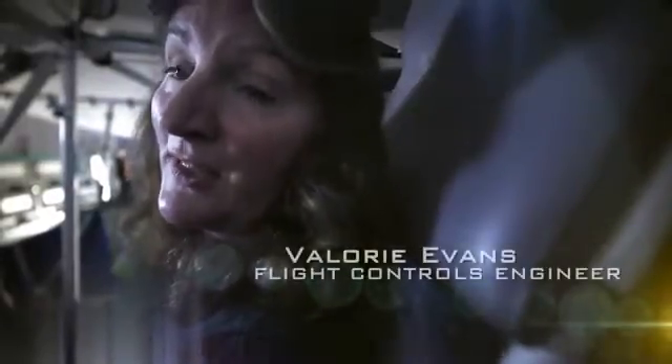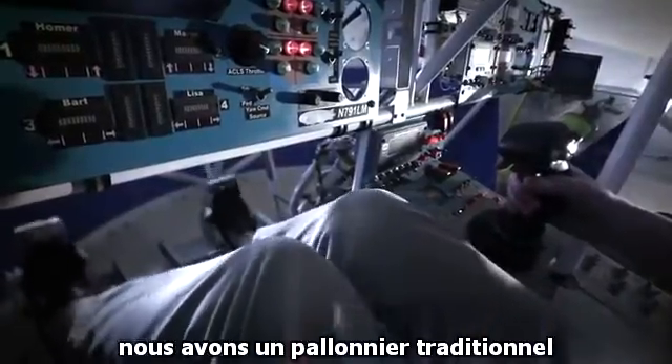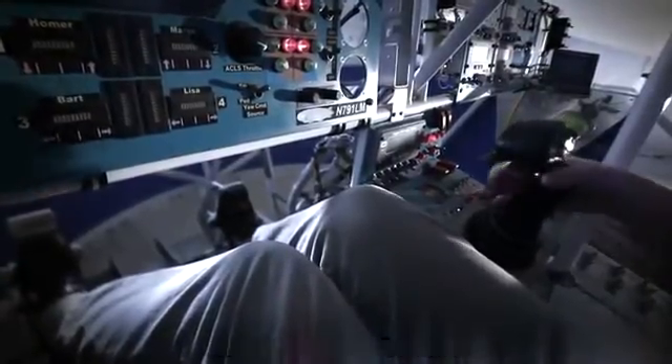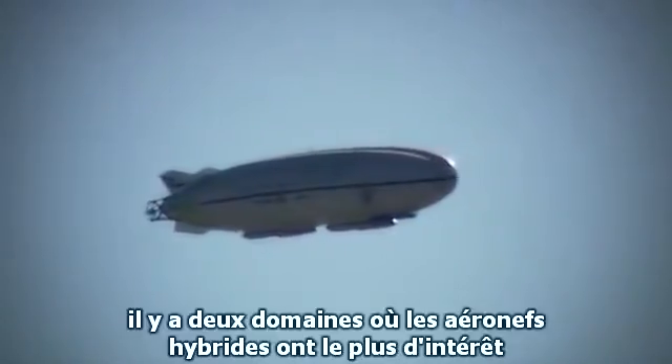This vehicle is unique — it's the only fly-by-wire hybrid airship in the world. We have traditional rotor pedals and a control stick with pitch and roll, and alternatively we can input yaw from the control stick as well.